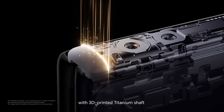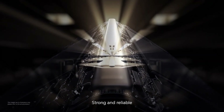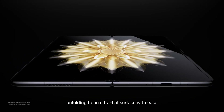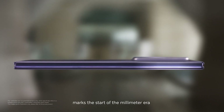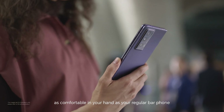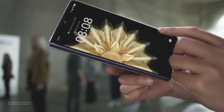The Magic V2 has tackled one of the biggest issues with foldable phones — bulkiness. It falls below the magical one centimeter mark when folded, making it as portable as a regular smartphone. It's 156.7 millimeters long, 74 millimeters wide when folded, and weighs just 237 grams.